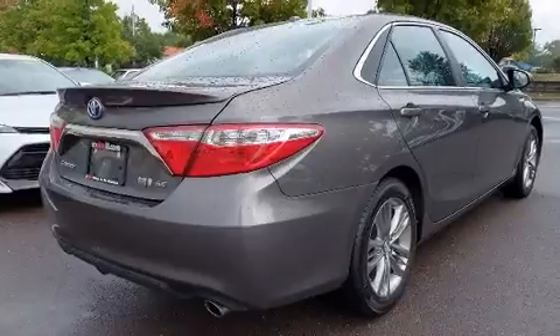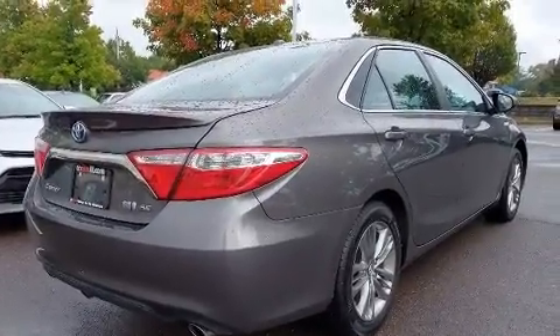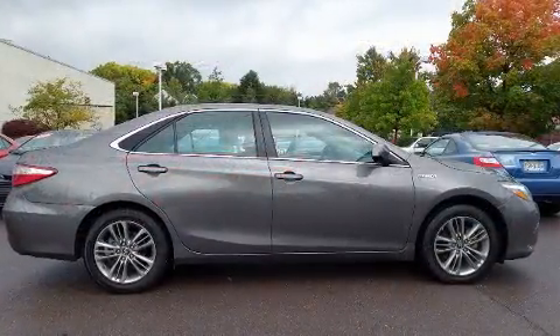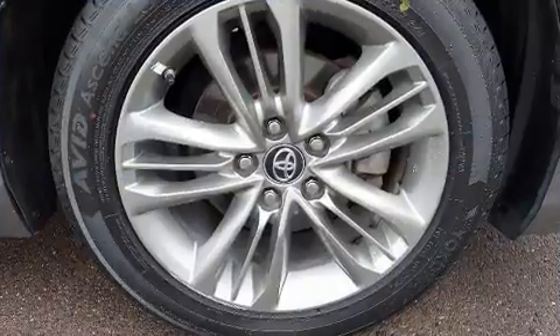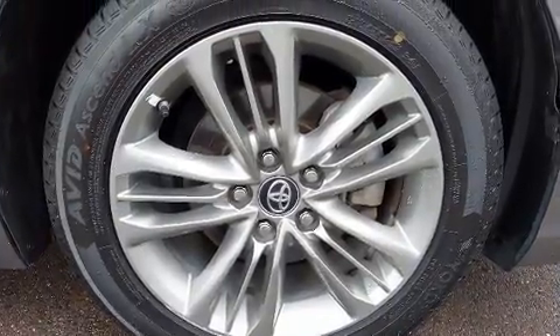Toyota paid particular attention to efficiency and practicality with the following features: delay-off headlights, a trip computer, power door mirrors and heated door mirrors, remote keyless entry, and air conditioning.